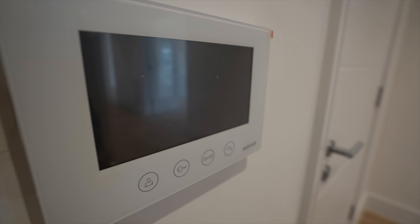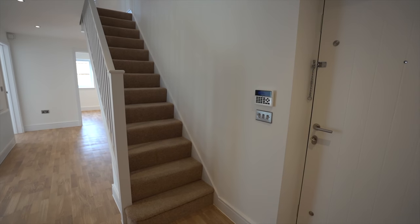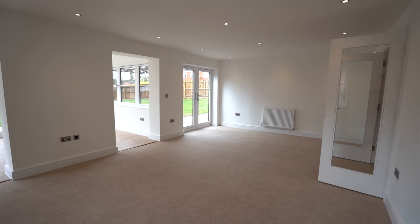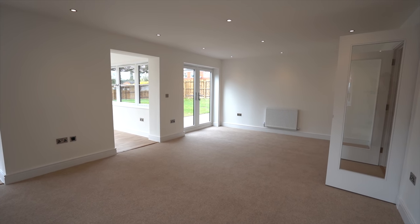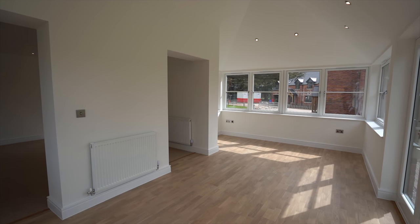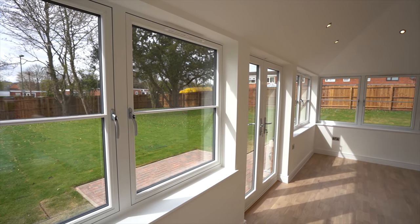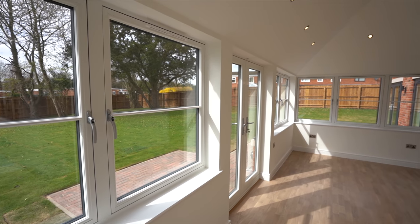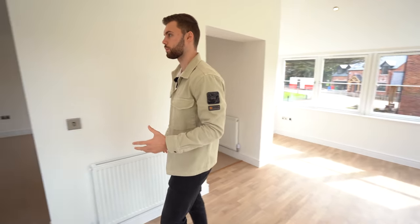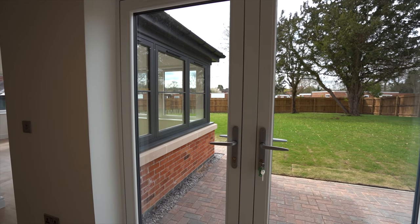There's an intercom system with the electric gate and the property is also fully alarmed. We've got hardwood flooring throughout the corridor and hallway. Through these double doors is the living area — it's fairly unique in that you have the carpeted living space, and then through here is the sun lounge, a brick-built structure you could use for dining or extra seating to enjoy the garden. There are French doors out and lots of windows, so it's very bright.